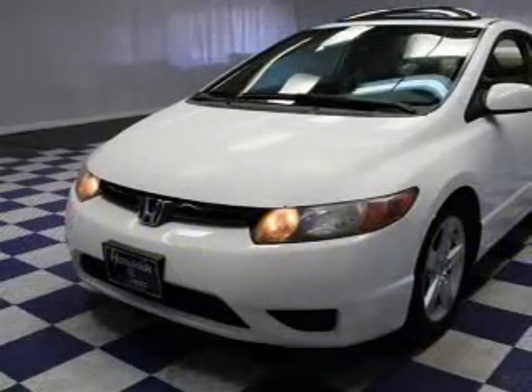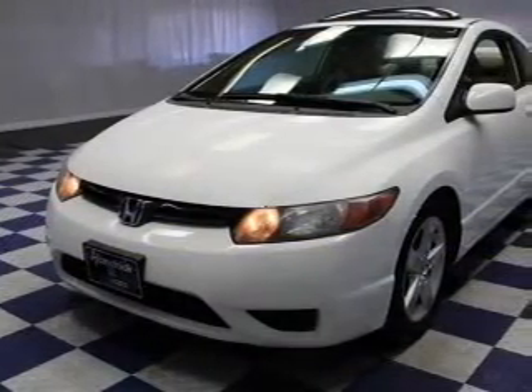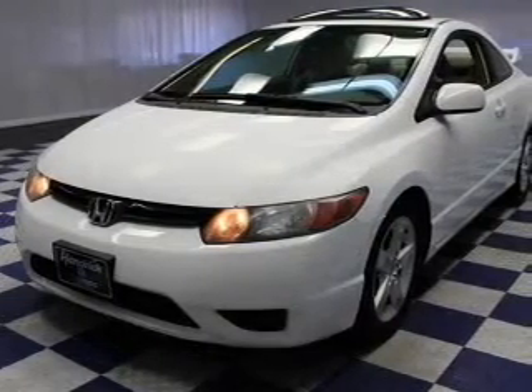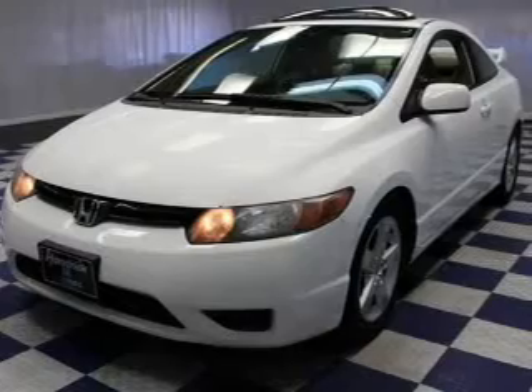The powertrain includes front-wheel drive with an efficient four-cylinder engine that responds smoothly to its five-speed automatic transmission. Stand out from the crowd with premium wheels.